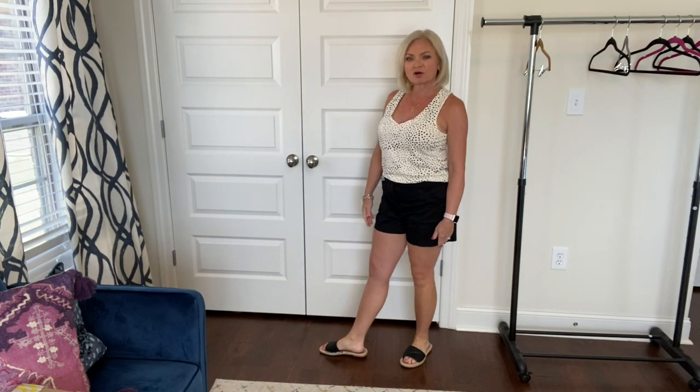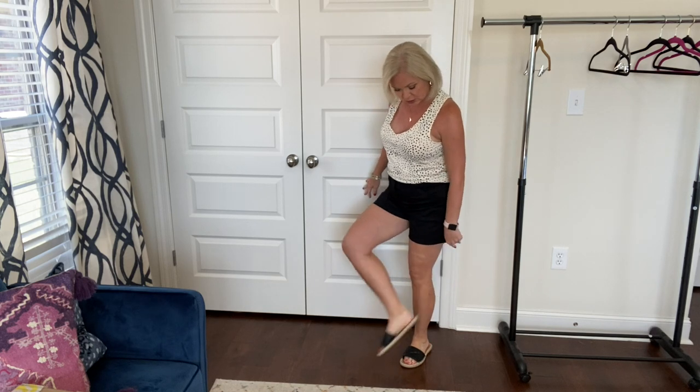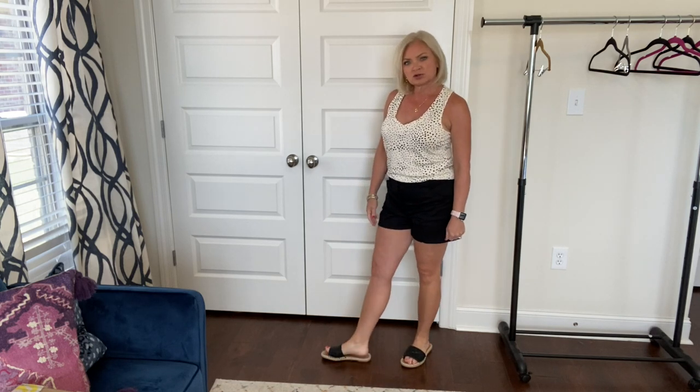I already had these black shorts. These are just some flat front cotton, kind of slick cotton shorts from White House Black Market. These are old, but I'm sure they have some version of these now — they usually do. They're a four-inch short. And I'm wearing these with the tank top. And then on my feet, I am wearing these little slides that I got earlier this spring from Walmart. They're black quilted, and they've got the little espadrille woven look around the bottom, which is so trendy right now.